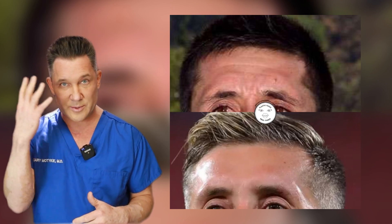And then his brow appears a little more relaxed, so possibly some Botox up there in the brow as well.